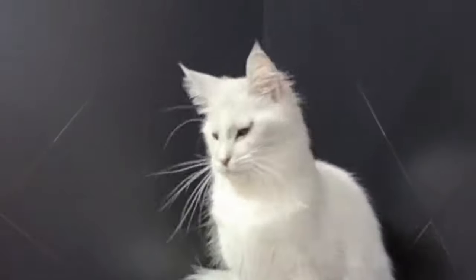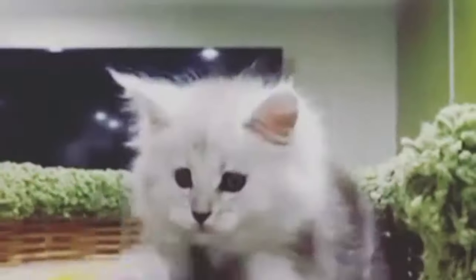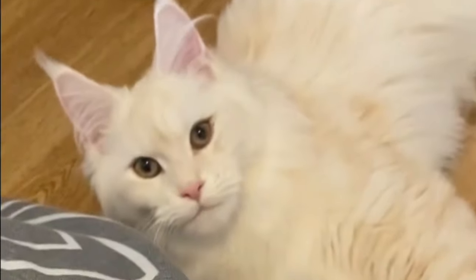Shaded Maine Coon. Shaded usually indicates a solid single color but with varying degrees of intensity in some sections of the body. The same category can also have shades with white, in which the color on the chest of the cat is white.